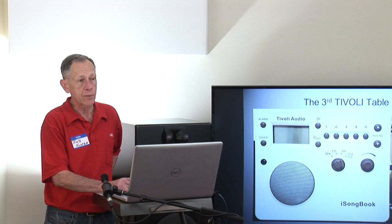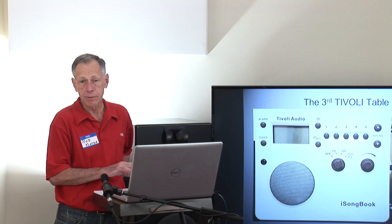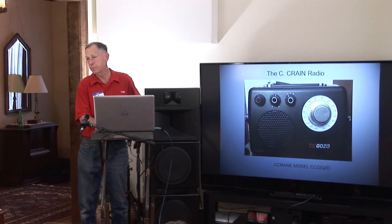The iSongbook is digitally tuning, which is worth pointing out — the others are all analog tuning with a rotary dial and a vernier on it. The Gozo is the little portable, again AM and FM.